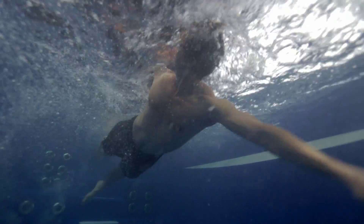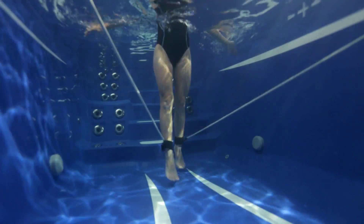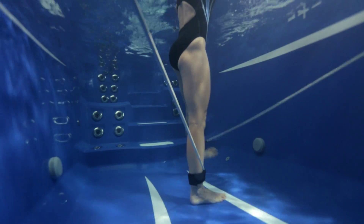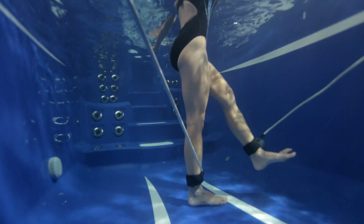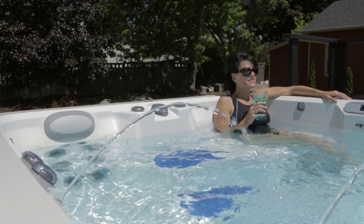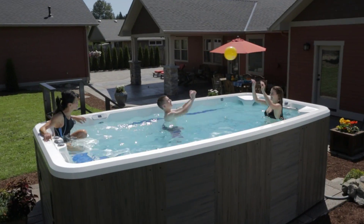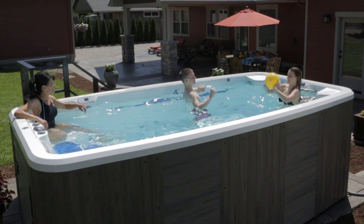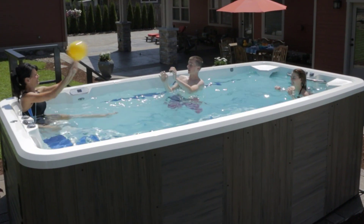In an ATV, swim strokes, leg kicks, resistance movements, and low impact range of motion exercises are all options for your active efforts and healthy life. They can also just be a place to kick back and float away stress or laugh and play with the kids. An ATV is a true action vessel for your whole family to enjoy all year round.